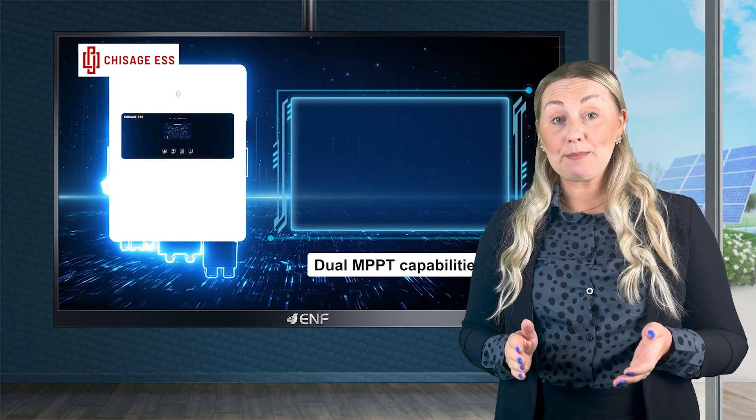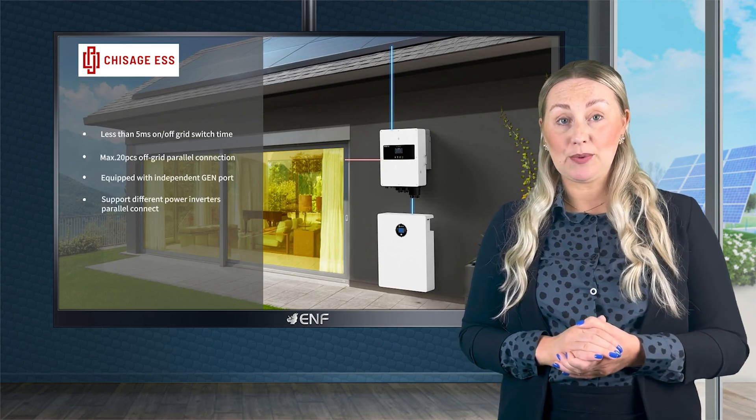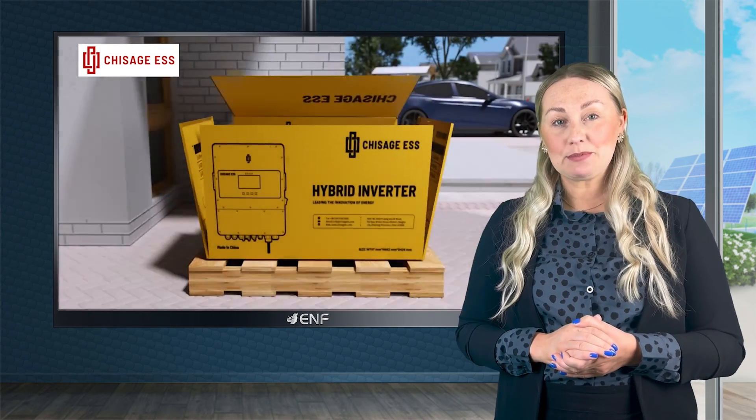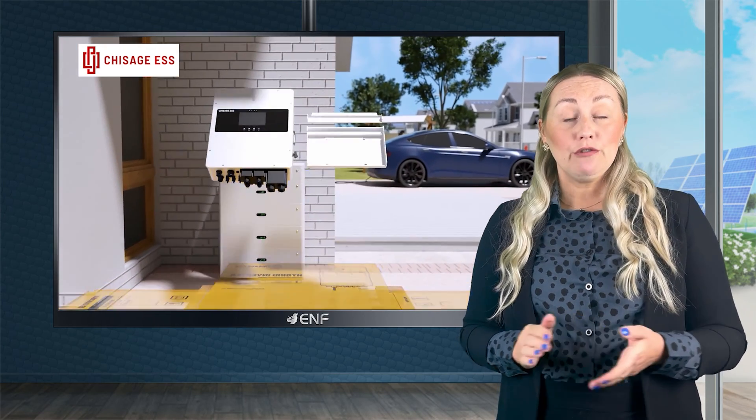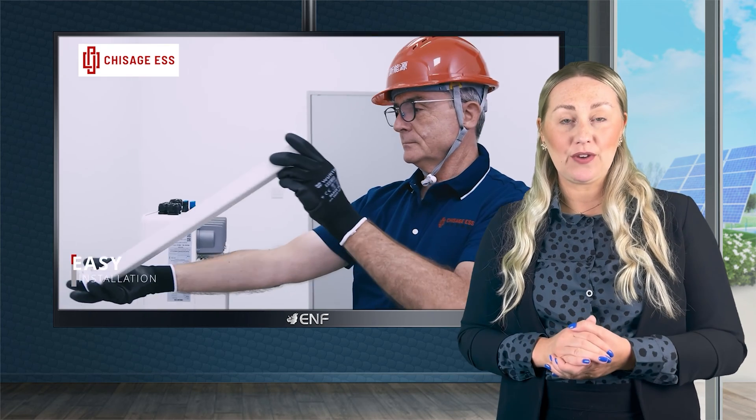Featuring dual MPPT capabilities, these support connections of two separate PV arrays per unit, enhancing the adaptability of system design, reducing costs significantly and allowing for higher levels of harvested energy.